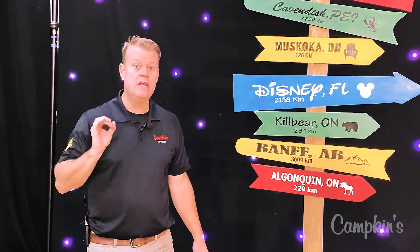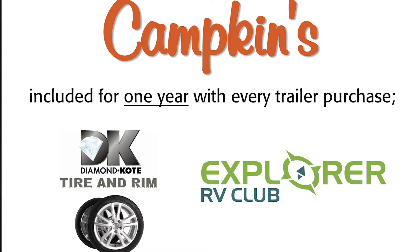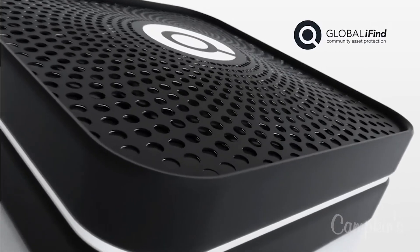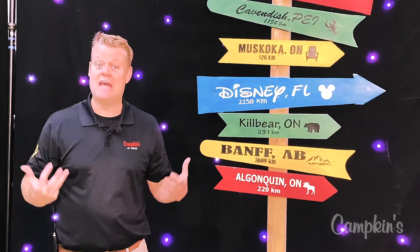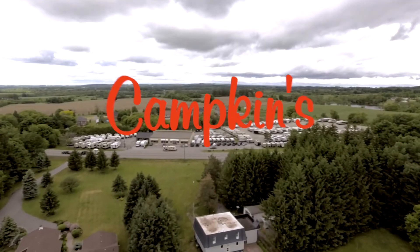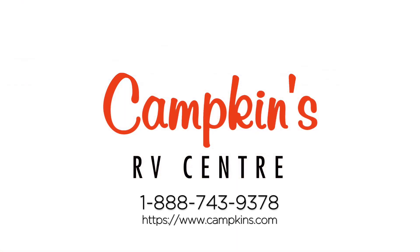When you purchase a trailer from us you get a membership to the Explorer RV Club, and we include tire and rim insurance so that if you have a blowout on the road you're taken care of. With every trailer you also get a security tracker so you always know where your trailer is, with extra insurance should somebody steal it. There's a whole lot more available with a Campkins purchase — our whole goal is to help you make your RV dreams come true. Thank you.